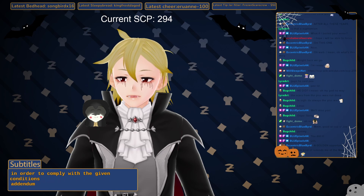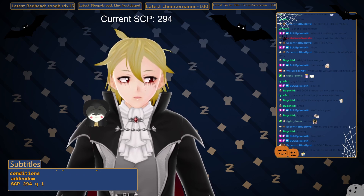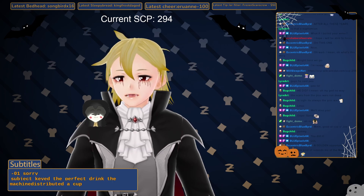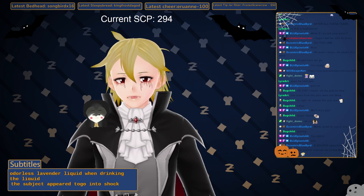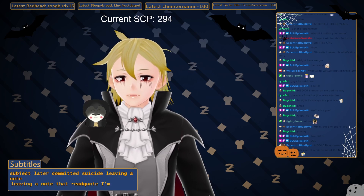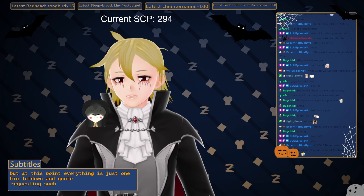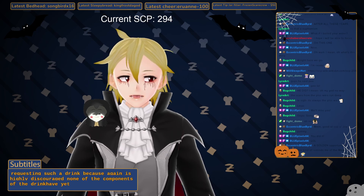Addendum SCP-294-Q-01: A subject keyed in 'the perfect drink.' The machine distributed a cup containing an odorless lavender liquid. When drinking the liquid, the subject appeared to go into shock. The subject later committed suicide, leaving a note that read, quote, 'I'm sorry, but at this point everything is just one big letdown,' end quote. Requesting such a drink again is highly discouraged. None of the components of the drink have yet been identified.